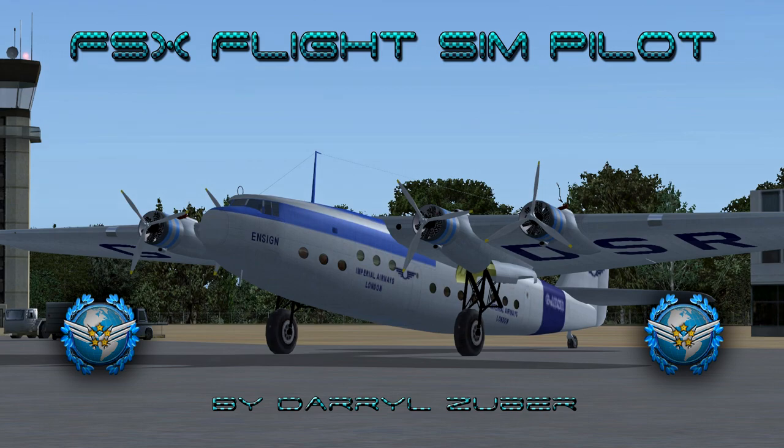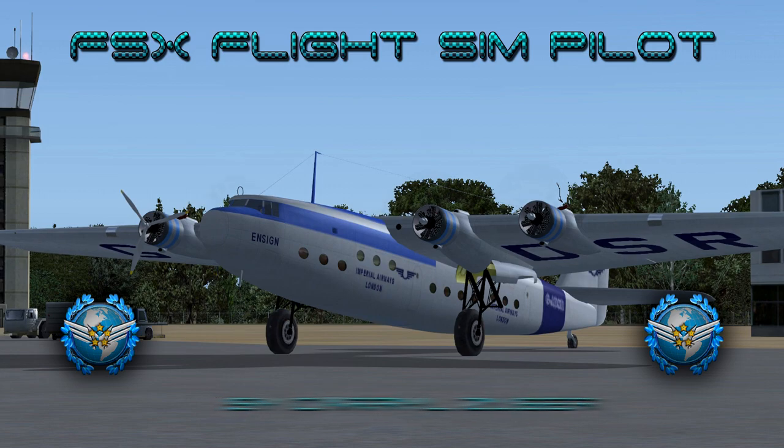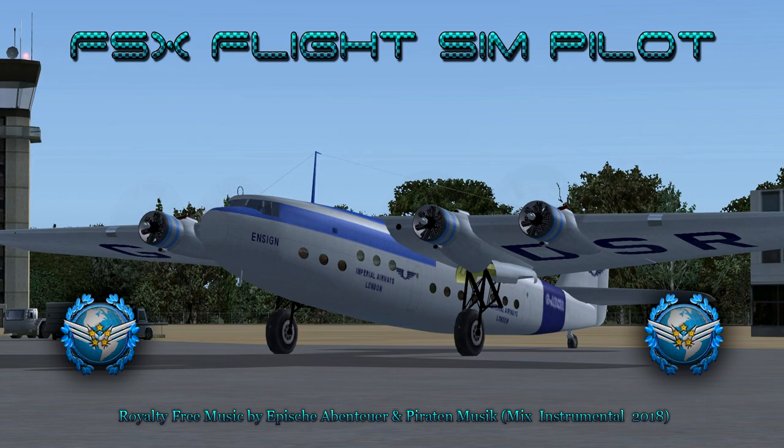Welcome to my FSxFlights Simpilot channel, video number 278. Landing the Armstrong Whitworth AW-27 Ensign in Flight Simulator 10, video produced by Daryl Zuber at X-World Studios. Imperial Airways Gulf Alpha Delta Sierra Romeo Flight 55 is departing Manises Airport, Valencia, Spain, arriving Titmulil Airport, Casablanca, Morocco. This flight takes place circa 1958. Royalty free music by Ape Shaman Toyer and Parada Music, Mix Instrumental 2018. I hope you enjoy the video.